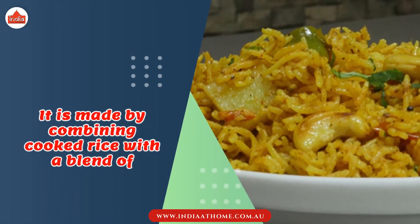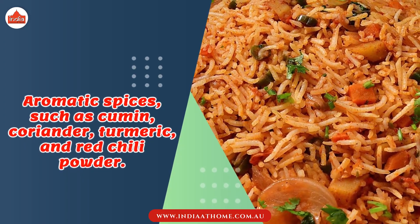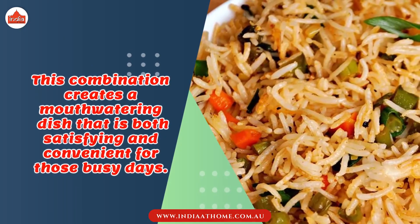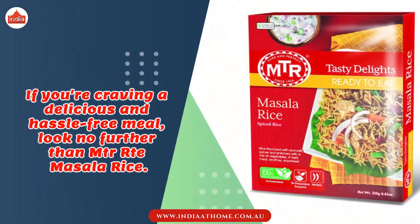Masala rice is made by combining cooked rice with a blend of aromatic spices such as cumin, coriander, turmeric, and red chili powder. This combination creates a mouth-watering dish that is both satisfying and convenient for those busy days.